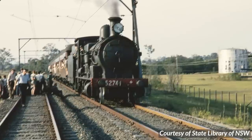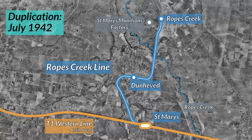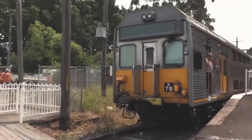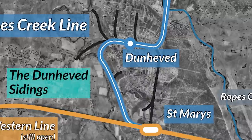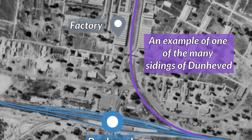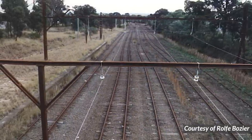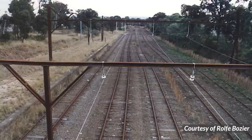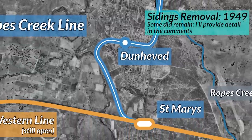Passenger services on the new line started practically immediately, for munitions factory employees only. Interestingly, the line was fully duplicated in July 1942, only a month after it opened to Ropes Creek. Meanwhile, most of the Carlingford line remained single track until its closure in 2019. The line had a very complex anatomy — it had many sidings branching off near Dunhevard, linking the line with various warehouses throughout the industrial area. Dunhevard itself had a total of four sidings, giving six parallel tracks at its peak. The sidings serving the explosive factories were ultimately removed in 1949.